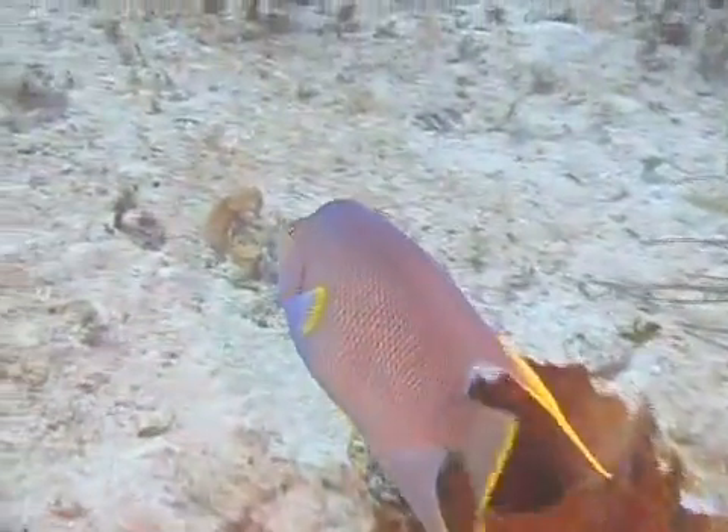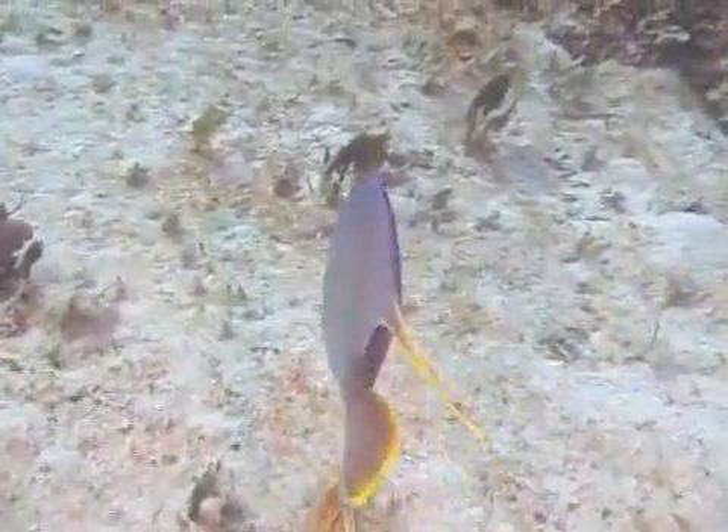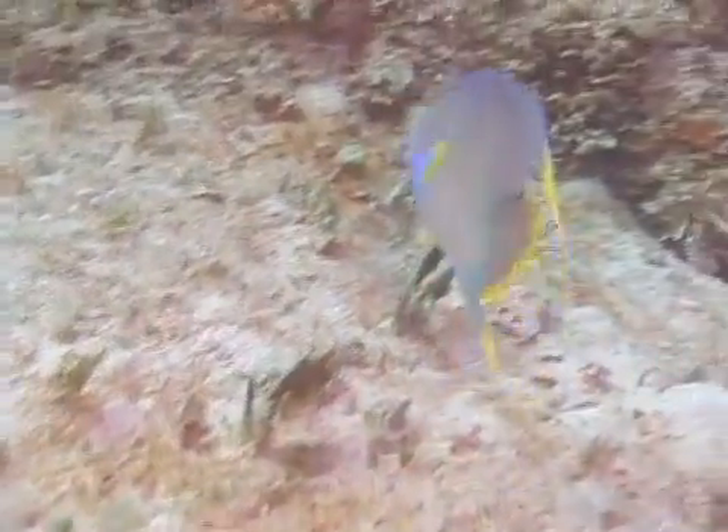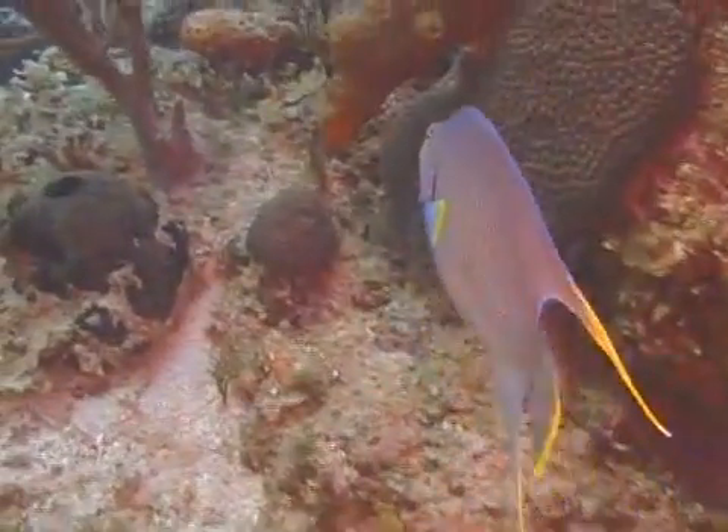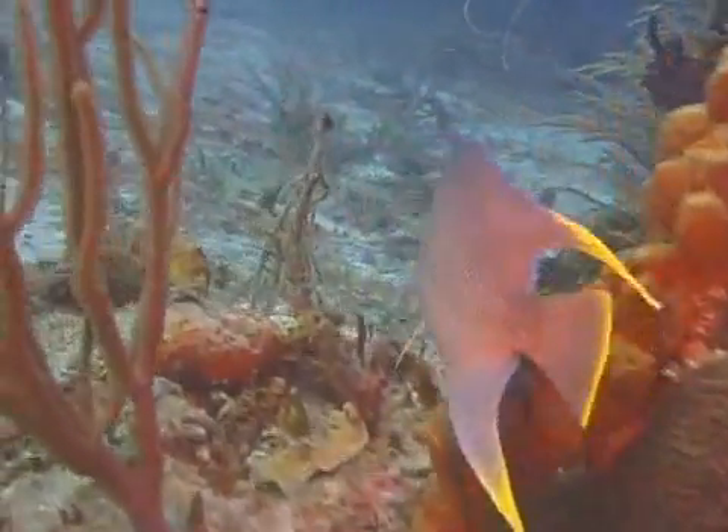The eggs are buoyant, so they float to the surface, where they drift as part of the marine plankton pool until the fry hatch. As a result, many of the eggs are lost as they are consumed by planktonic feeders of various types.